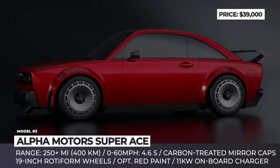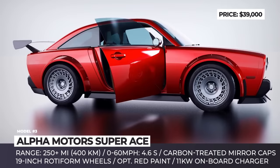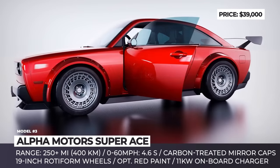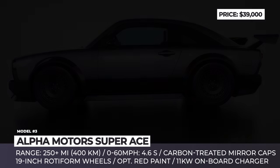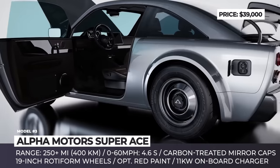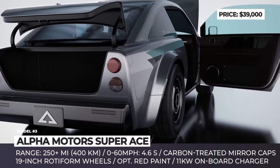Alpha Motors Super Ace. Last year, Alpha Motors quietly increased the wheelbase of their upcoming Ace Coupe and reshuffled the 2023 lineup. The retro-style two-door coupe will now be offered in three trims: the Ace, the Ace Performance Edition, and the Super Ace. The wildest of the trio, the Super Ace, gets a standard wide-body kit, a front lip, black cladding all around, unique round mirrors covered with naked carbon, and a huge rear wing.